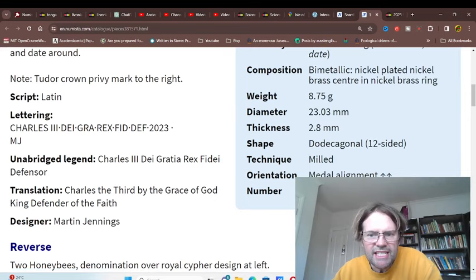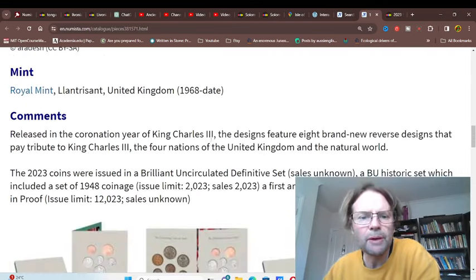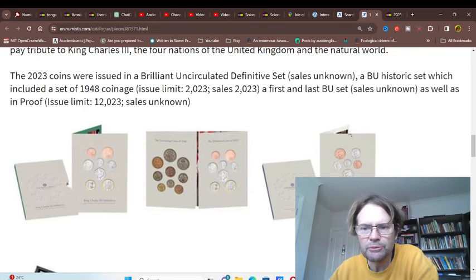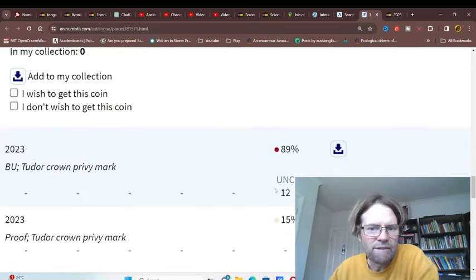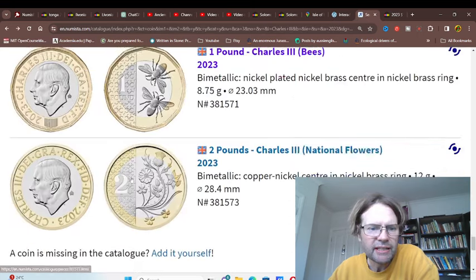And the one pound, as you can see - here's all the information. This is a good website to actually look at. Here's where they're coming - coin sets. They've got beautifully uncirculated proof at the moment, so maybe they're going to be issued.